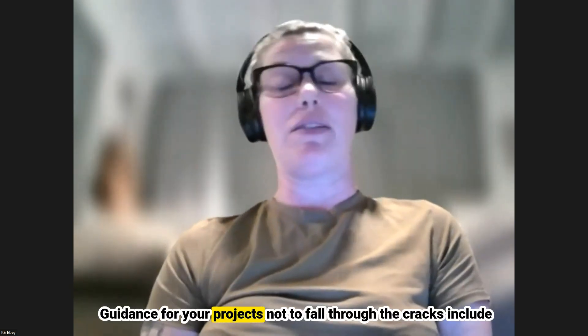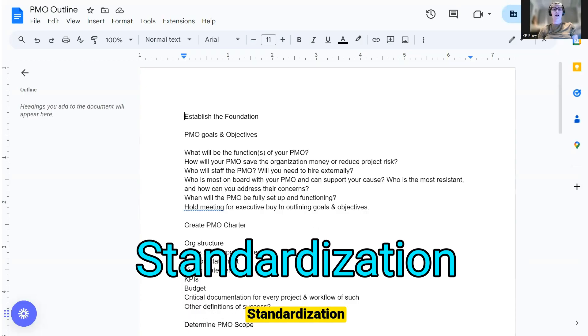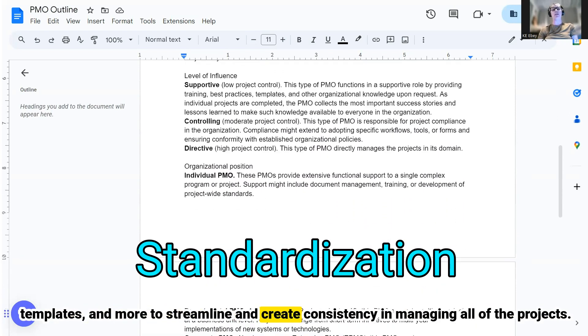Guidance for your projects not to fall through the cracks include standardization, leverage project templates, communication management tactics, user requirement templates, and more to streamline and create consistency in managing all of the projects.